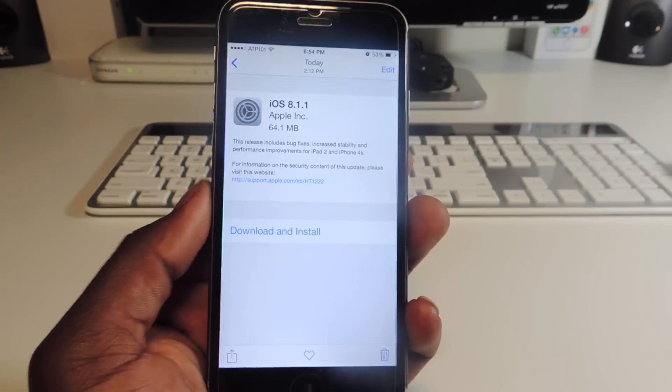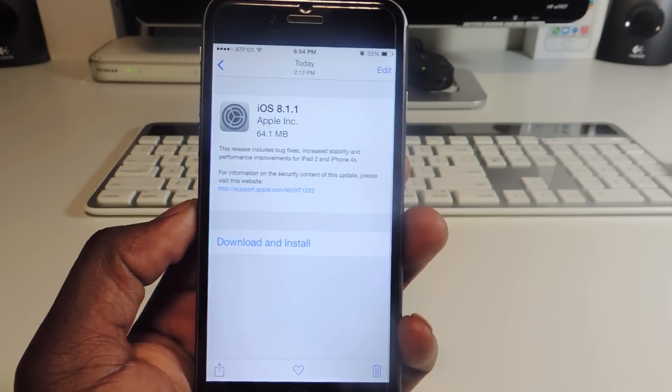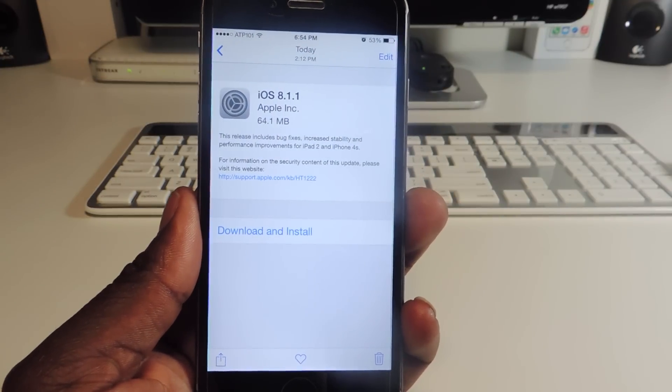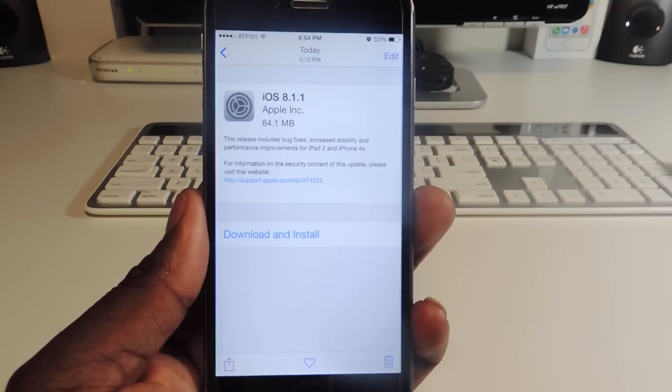If you don't care about jailbreaking, go ahead and update — but please update using iTunes. Connect your device to iTunes and update that way, just in case there is an 8.1.1 jailbreak in the future, which we all know there will be. If you do an over-the-air update, that might mess up your chances of jailbreaking. Connect to iTunes, create a backup, and then update that way.